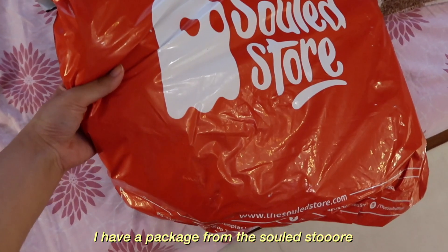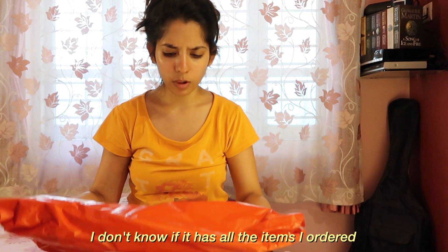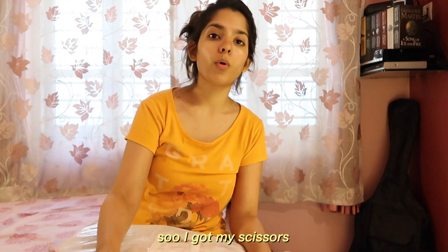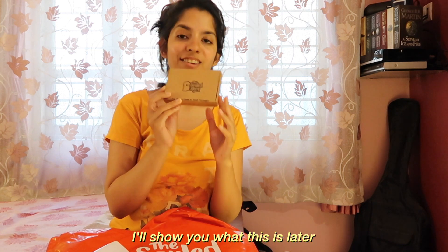I have a package from the Seoul store. I'm gonna probably open this right now and show it to you. I don't know if it has all the items I ordered. Let's see. So I got my scissors. I'll show you what this is later.